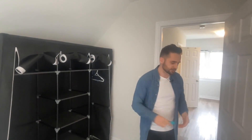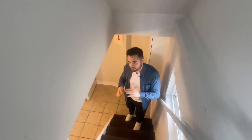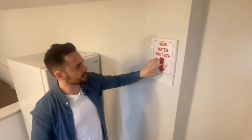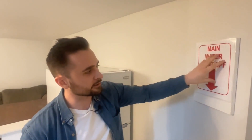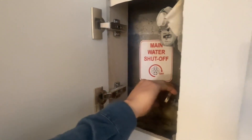We installed a railing on the staircase just to make things safe and prevent any liability issues from someone falling down the stairs. We also printed and laminated a sign showing where the main water shut-off for the house is, in case there's ever a water emergency — students likely wouldn't know where to turn it off. There's another sign literally showing how to turn it off by twisting it. This is a good idea for any rental property.